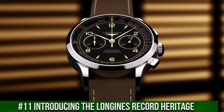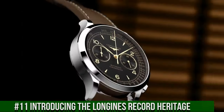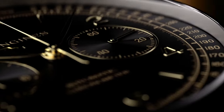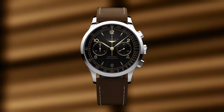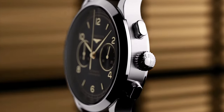Number 11: Longines Record Heritage. Movement: COSC-certified self-winding caliber L895.4, 59-hour power reserve. Functions: hours, minutes, small seconds, tachymetric scale. Case: 40mm stainless steel, water-resistant to 30 meters. Dial: black matte with applied Arabic numerals and indexes. Strap: brown leather with pin buckle or stainless steel bracelet with triple safety folding clasp.